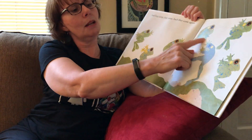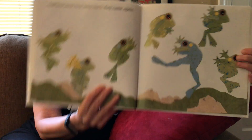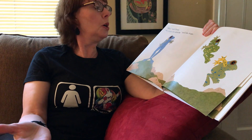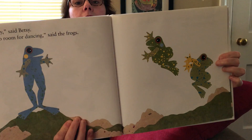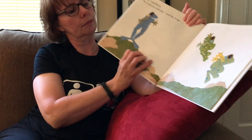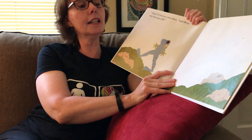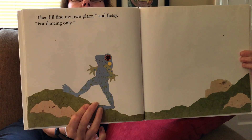Hey, said Betsy. No room for dancing, said the frogs. So they felt like she was in their way — no room for dancing. Then I'll find my own place, said Betsy, for dancing only. So she's going somewhere private so she can dance.